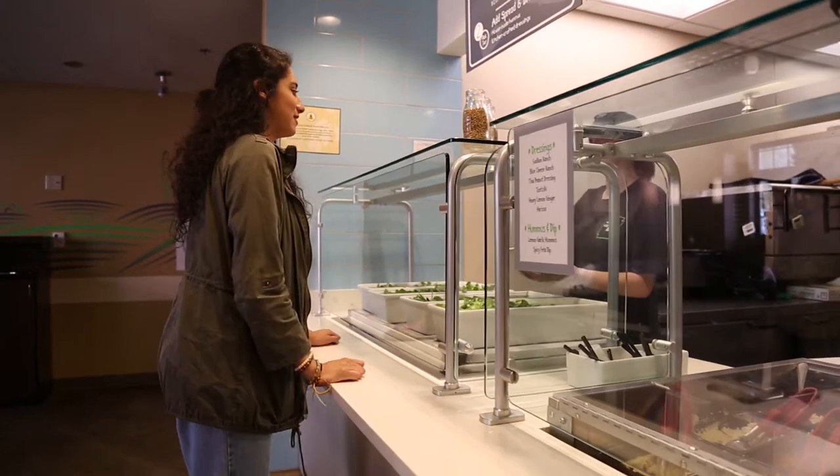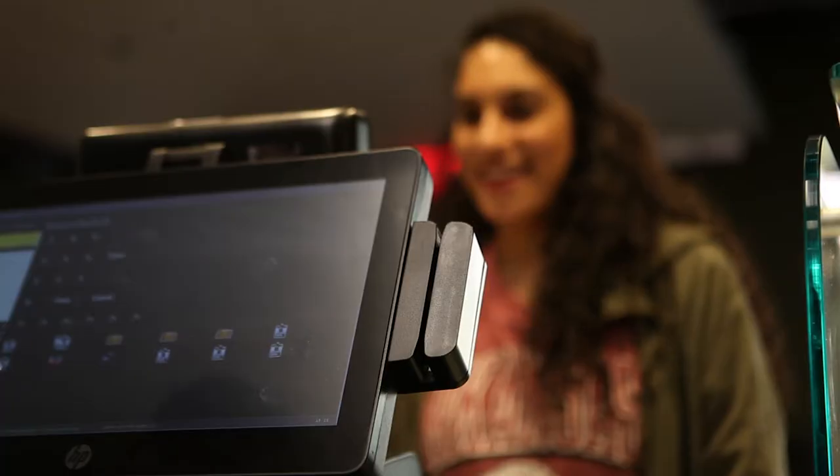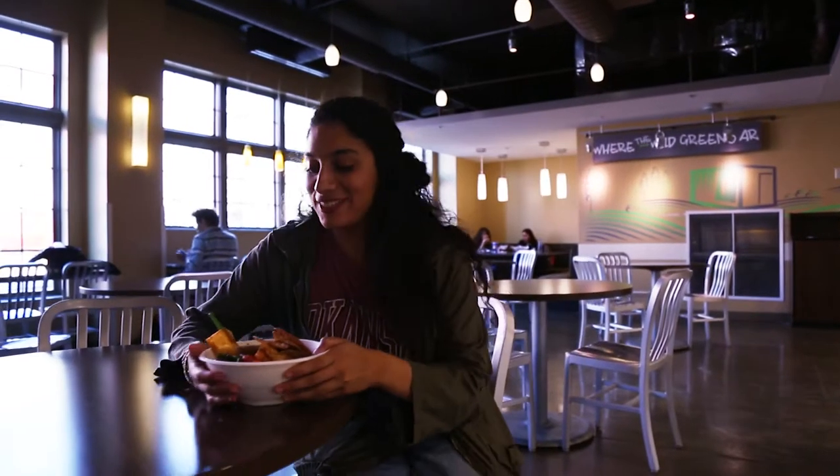Let's go find out. Three scoops of the basmati rice. I just use dining dollars to get my greens bowl here at Where the Wild Greens Are. It's super convenient and affordable for a student like myself. There are many other retail locations on campus where you can use your dining dollars.